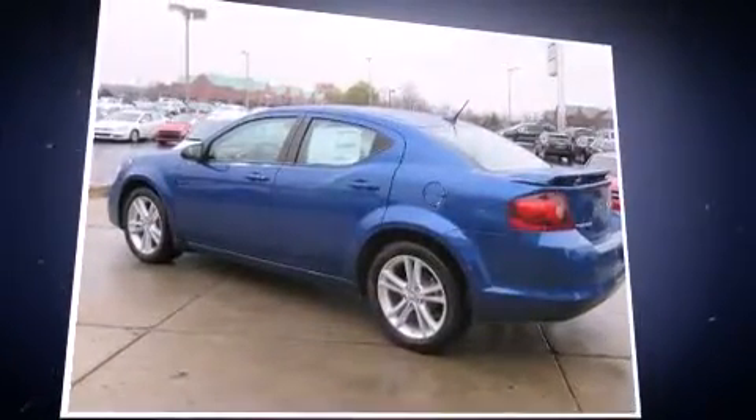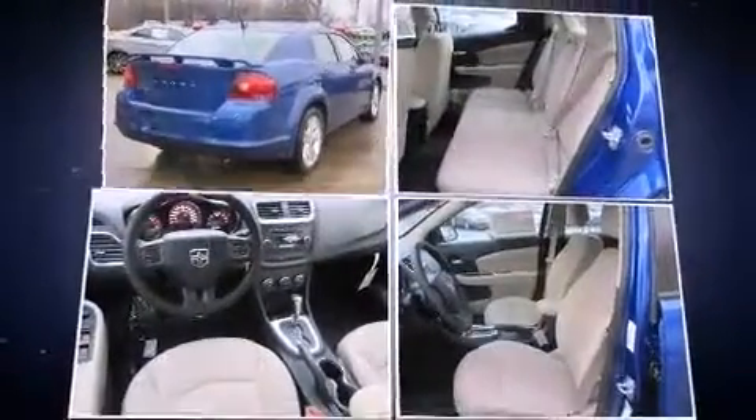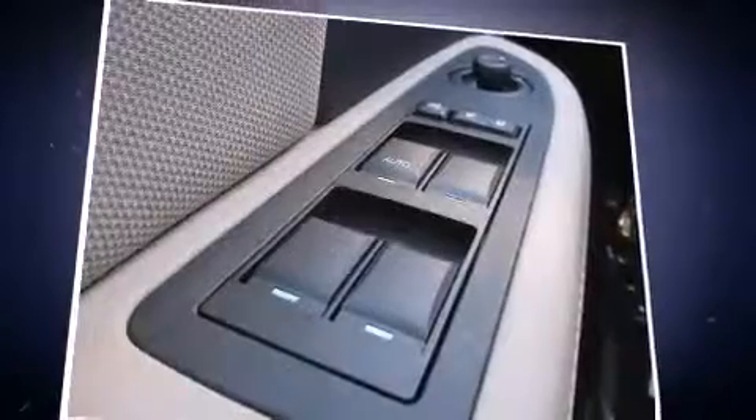Top features include power windows, delay off headlights, adjustable headrests in all seating positions, an outside temperature display, and remote keyless entry.